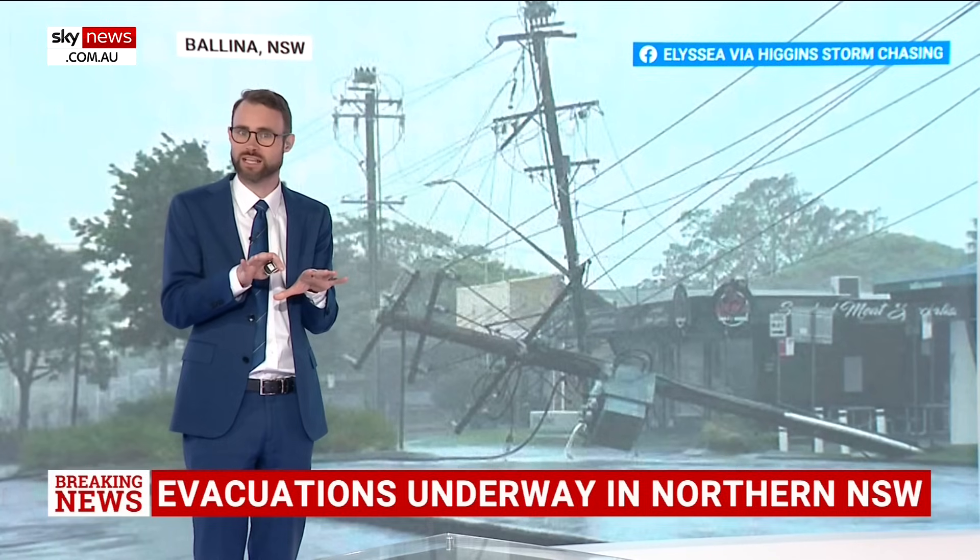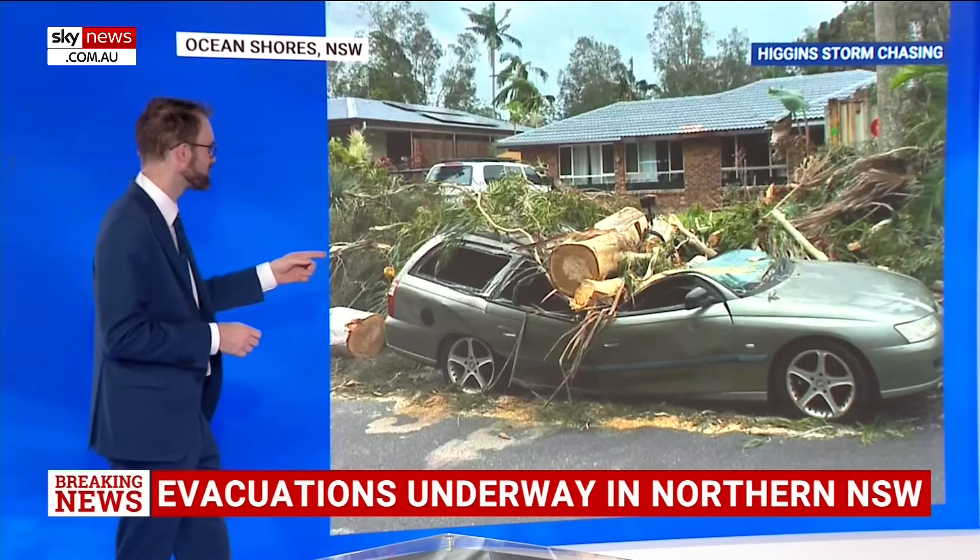So water levels are starting to rise, but let's have a look at the wind facet before we move on.